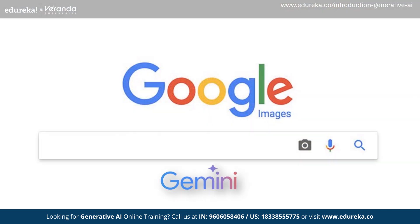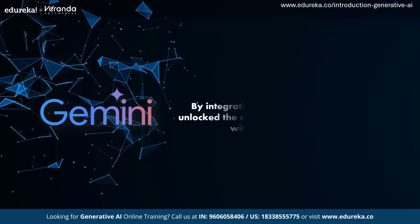Google also brought changes to its usual Search. By integrating Gemini in Search, they unlocked the capability to handle complex queries with multiple sub-questions. For example, you can type a question like: give me a recipe for butter chicken where I want less butter, more tomatoes, and less gravy — adding multiple sub-questions — and Google will give you a comprehensive overview covering that entire question. They also announced that soon you'll be able to ask questions using videos, showing a video and asking questions based on it.